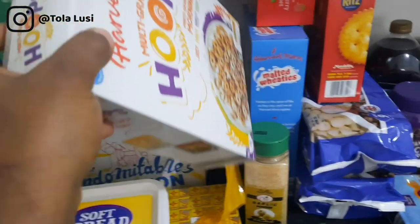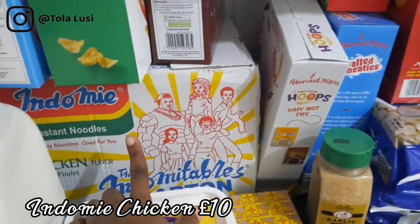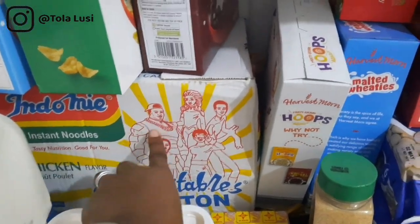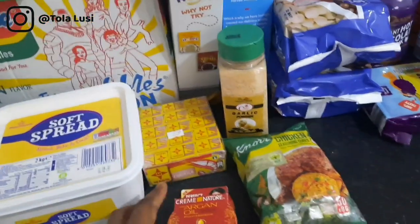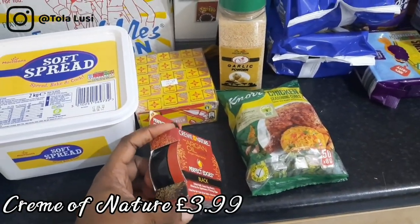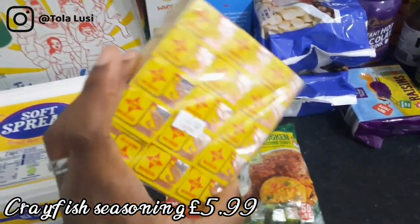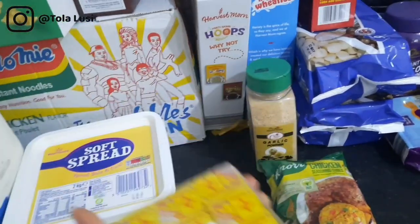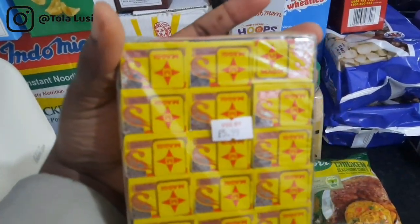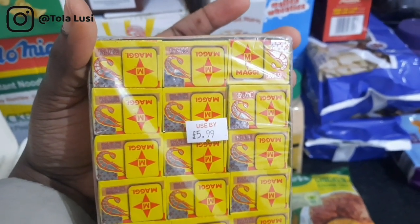For breakfast we have quite a variety: Rice Krispies, cornflakes, cocoa hoops, a malt cereal, and wheat biscuits — I like those because they're whole wheat and quite filling. We also have hoops and Indomie noodles. I wanted the onion flavor but they didn't have it, so we got the chicken flavor. We still have some onion flavor left from last month. I also got edge control and crayfish seasoning from the African store.